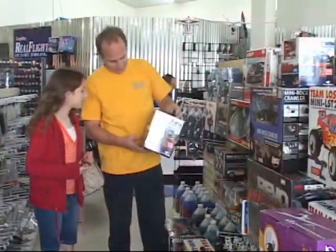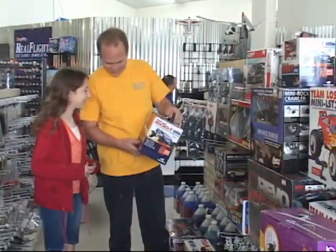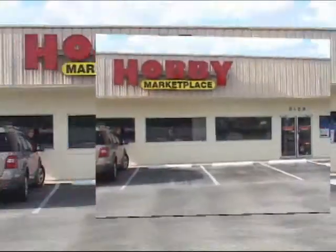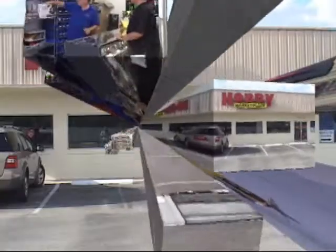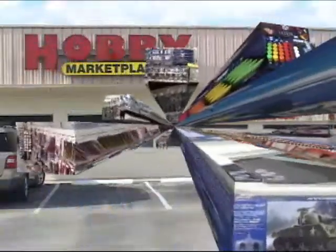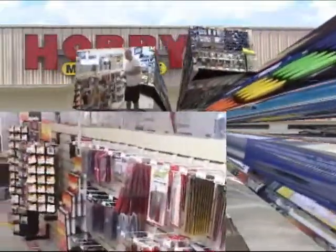Hobby Marketplace invites you to come to their showroom and see what hands-on professional service is all about. If you don't live in this area of Florida, go on the World Wide Web to see the tremendous product line that will make your hobbies more enjoyable. After all, isn't that what a hobby is supposed to be?